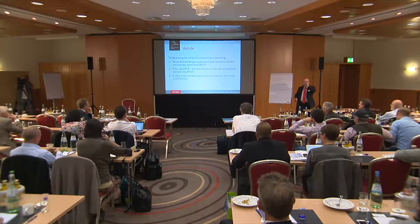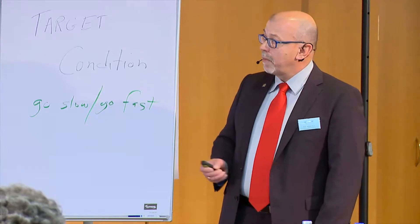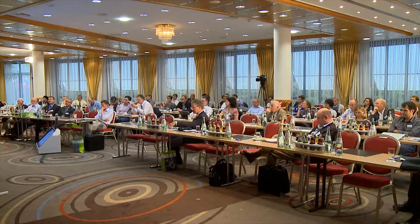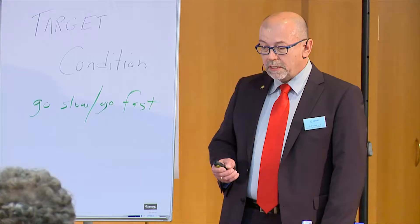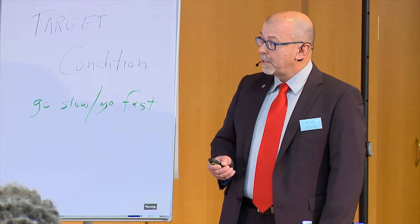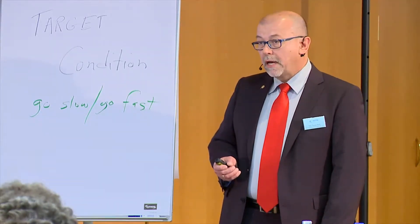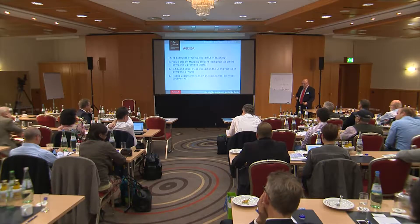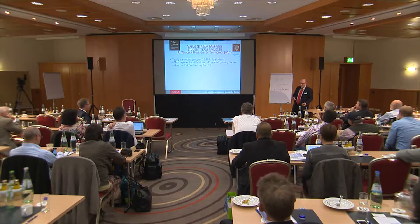Three examples: first, value stream mapping student team projects on the company's premises that I am leading with my assistants at the University. Second, examples of Bachelor of Science thesis and Master of Science thesis based on lean projects in companies at the University. Third, a public lean workshop program organized since 2010 within Lean Enterprise Institute Polska. So we start with the value stream mapping student team project.